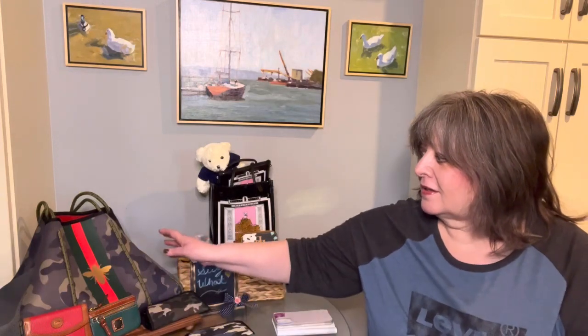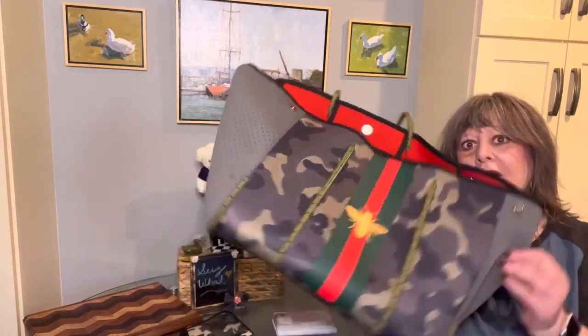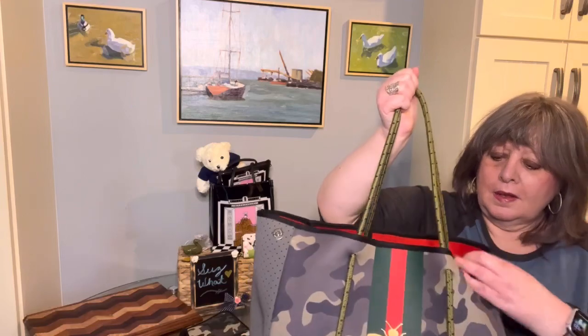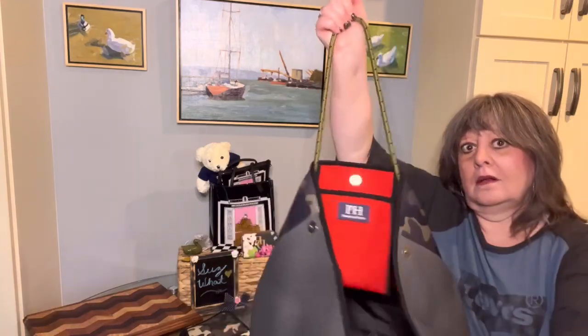You've seen these bags before. I have this Parker and Hyde neoprene bag. You can snap it closed like this, or it can be a big tote. I love the camo and the red interior. It also came with a little extra piece, but I'm not using that bag today — might use it later this week.